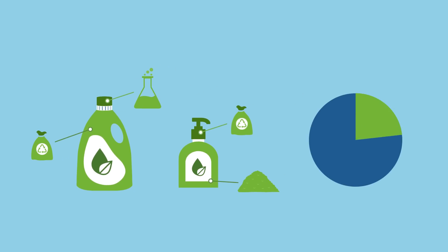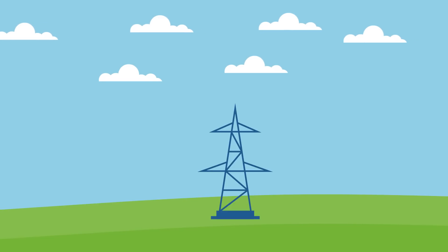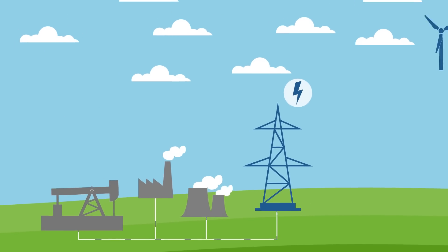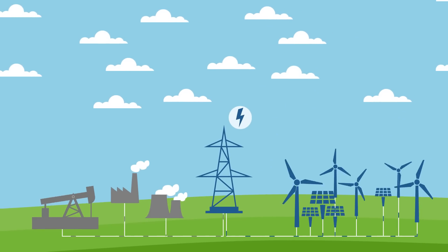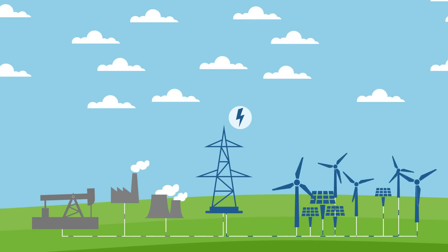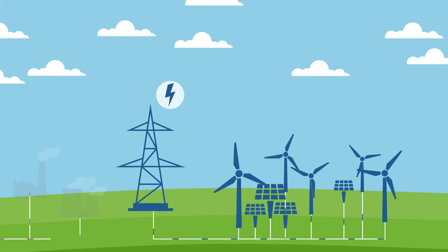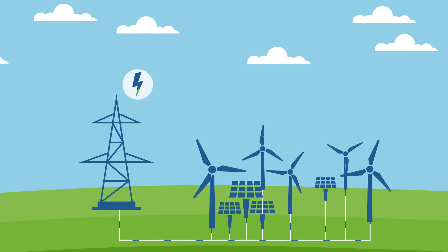In this way, BASF can continuously increase the proportion of sustainable raw materials used in production. The principle is comparable to green electricity. The chemical industry's production network is similar to the power grid, which receives energy from both conventional power plants as well as a variety of renewable energy sources. Customers decide which type of energy generation they want to support. Choosing green power drives the shift to renewables that feed into the existing grid.